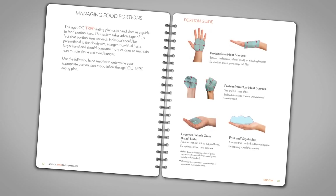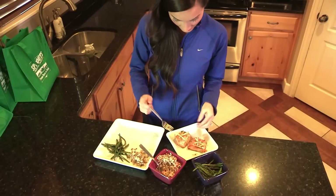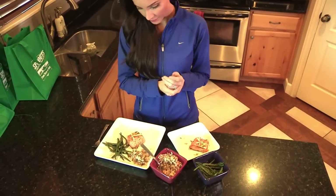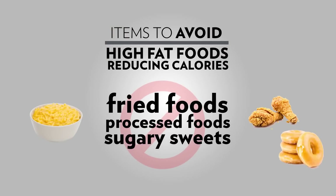The portion size for fruits and vegetables is the amount that can be placed in your hand when it is open wide. For protein, a general guideline is the size and thickness of your palm, not including your fingers. However, it may be easier to follow the protein gram requirements that you calculated earlier. Avoid high fat foods, fried foods, processed foods, sugary sweets, and sauces.